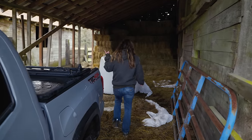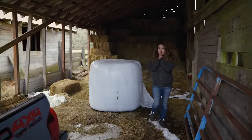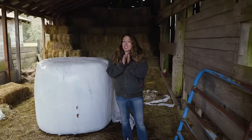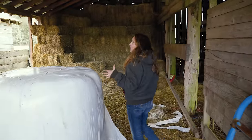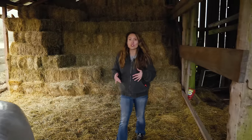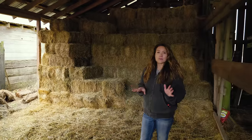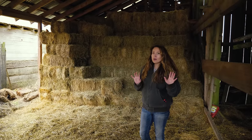Hey friends, we are down at the farmstead getting a bale of hay. I can't wait to introduce you to our new herd of Scottish Highlanders down here at the farmstead. It struck me as I was here in the barn that last year in January of 2022, we had no idea — no concept — this place wasn't even on our radar.